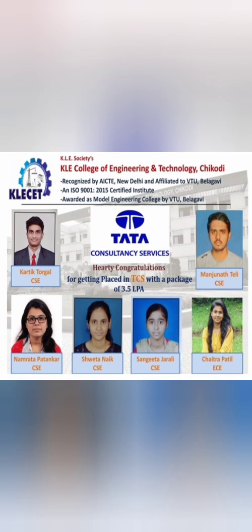Most placed students are from Computer Science and ECE, hired by TCS with a salary of 3.5 lakhs. This college is a good option for students at lower ranks who want a college in their own region. Placement for CSC and EC is good and you can get 100% placement and a job in Bangalore. Thanks for watching — please like and subscribe this channel for more reviews.